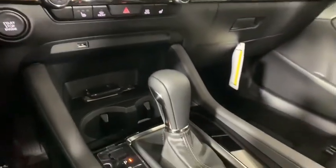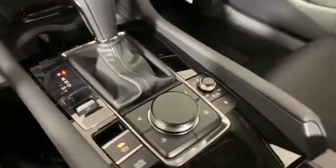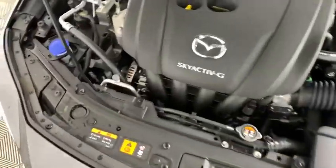Electronic stability control, overhead console, tachometer, panic alarm, brake assist, remote keyless entry, front reading lamps, driver vanity mirror, tilt steering wheel.